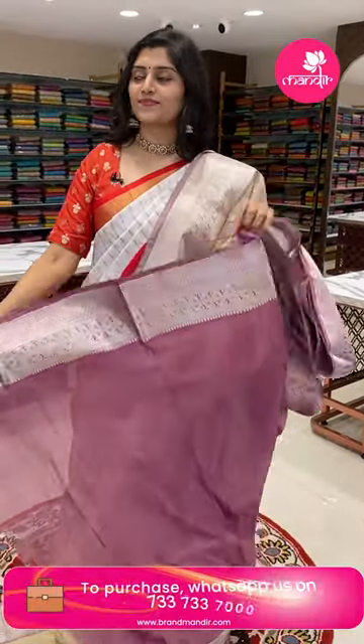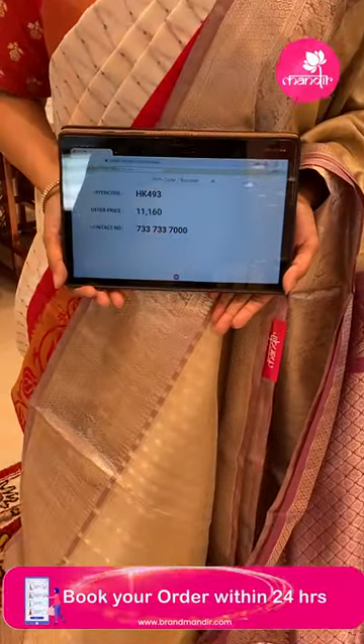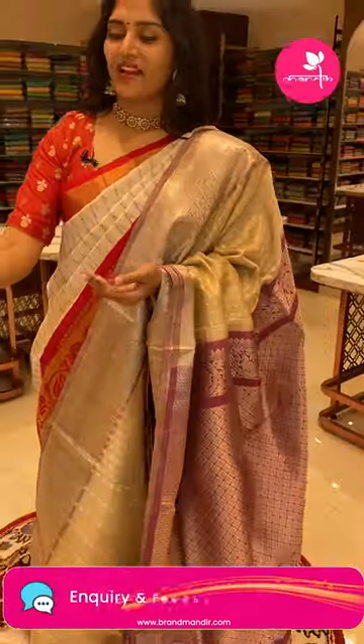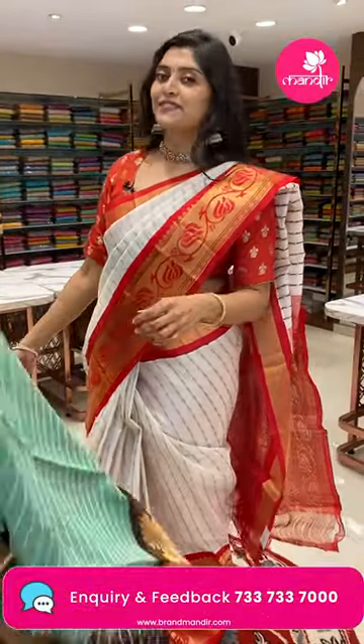To book this sari, HK493 is the code and the offer price is 11160 only. Take the screenshot and WhatsApp us on 733 733 7000.